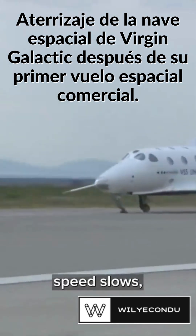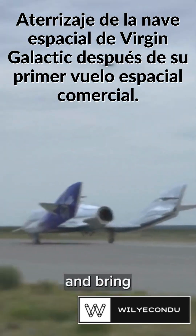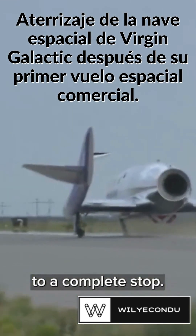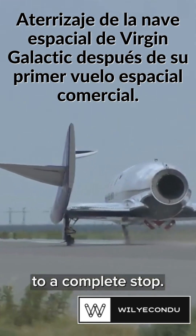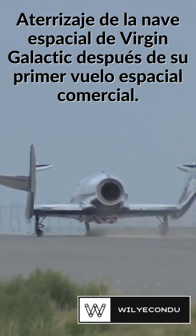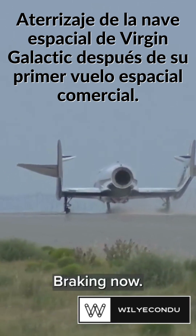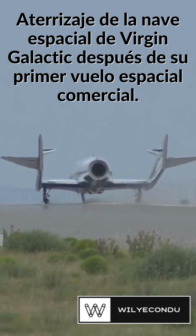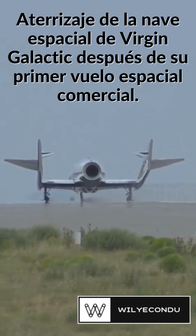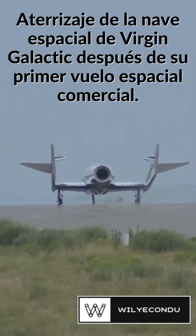As our ground speed slows, when we reach a designated ground speed, the pilots will apply the brakes and bring the vehicle to a complete stop. All right, braking now.